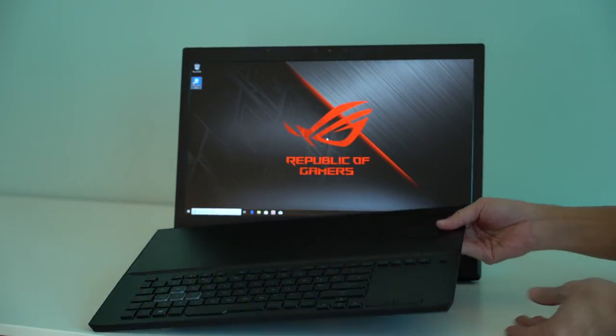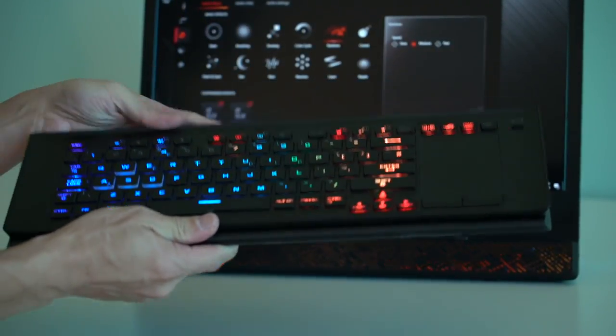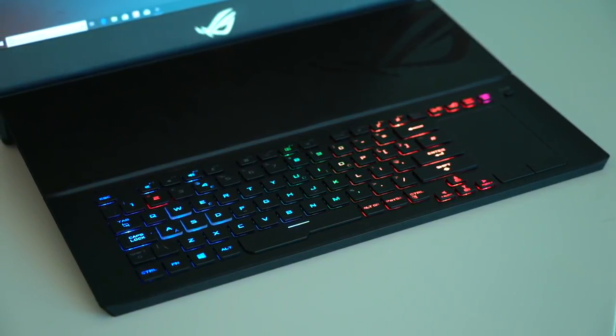The keyboard has its own battery and can be detached like so. Asus says this isn't meant to give you the same laptop experience, but it offers the power and portability of the GX700. Optionally, you can also connect your own keyboard and mouse.